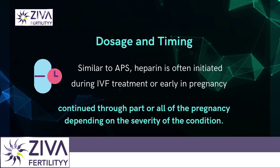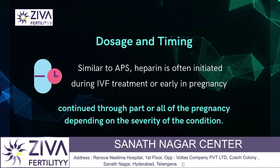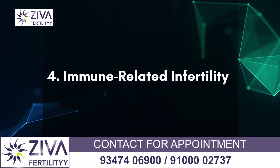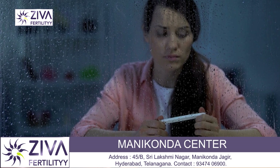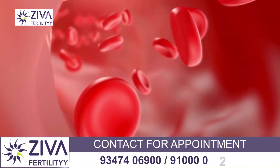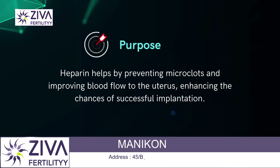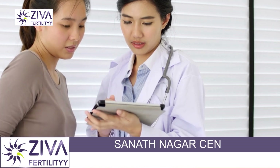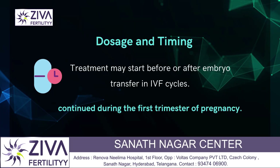Similar to APS, Heparin is often initiated during IVF treatment or early in pregnancy and continued through part of or all the pregnancy depending on the severity of the condition. In some cases of immunological infertility where immune system issues lead to pregnancy loss or implantation failure, Heparin is combined with other treatments like aspirin, steroids, or intralipids. Heparin helps to prevent microclots, improving blood flow to the uterus and enhancing the chances of successful implantation. Treatment may start before or after embryo transfer in IVF cycles and continue during the first trimester of pregnancy.